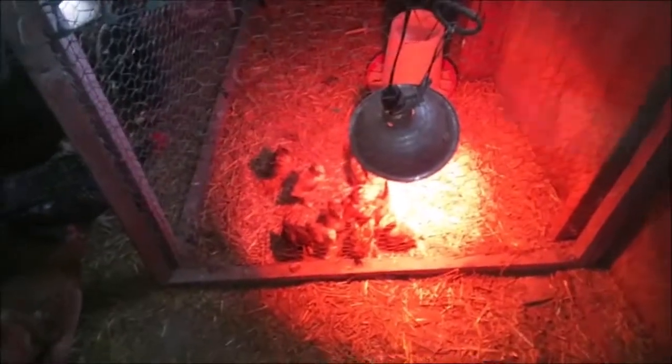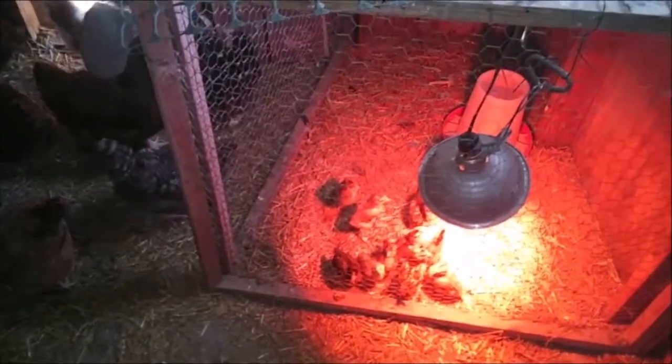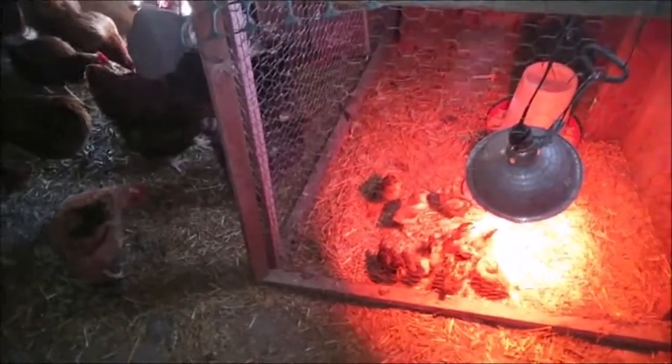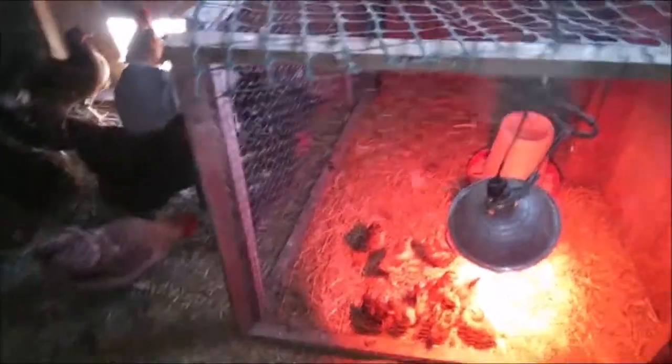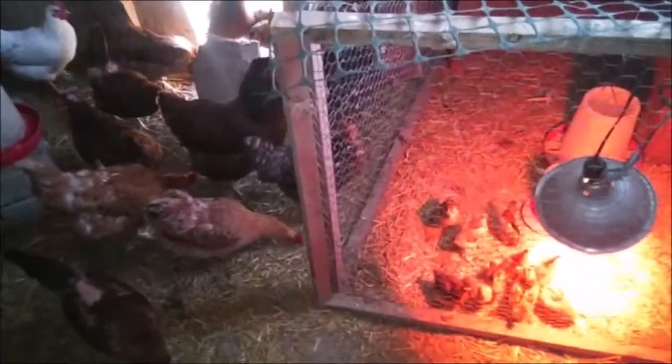They'll be able to move as close to that light or as far away from that light as they need to. One's so freaked out she's just trying to find a place to lay an egg. She's on top of a bag — that's Shorty. Shorty, what are you doing? Why don't you go to the other corner? I know I need to make you more boxes.